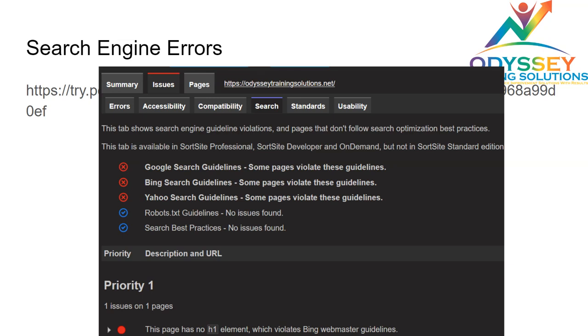On the search engine front, they are violating a number of things they could look into fixing — this would really help in their search engine optimization. If they want, I could also help with that.